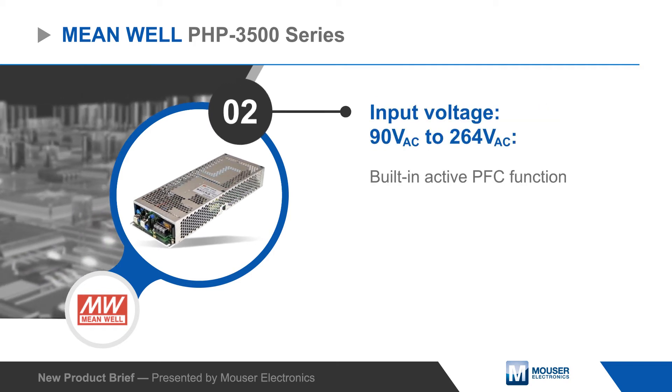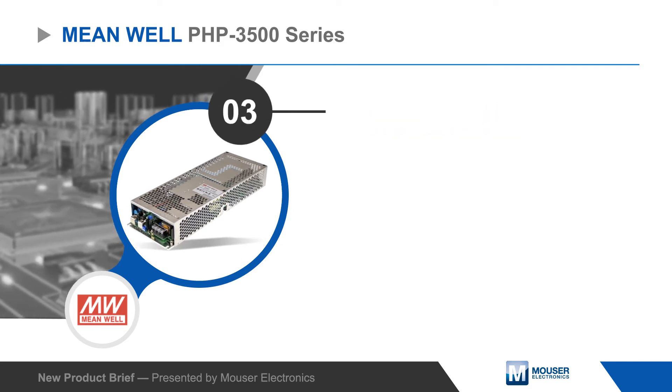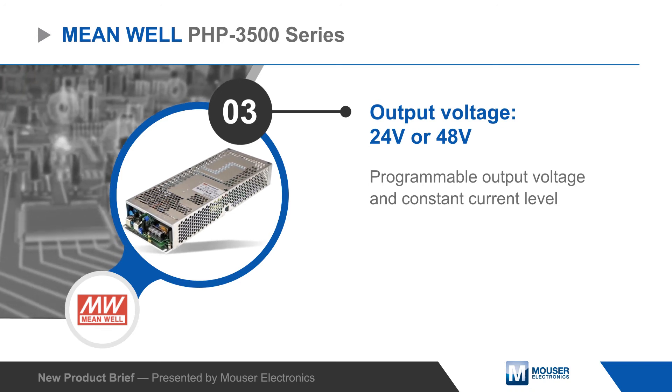The series operates from a 90 to 260 volt AC input with active PFC and includes options for 24 or 48 volt outputs, with the ability to program the output voltage and constant current levels over the built-in PMBus interface.